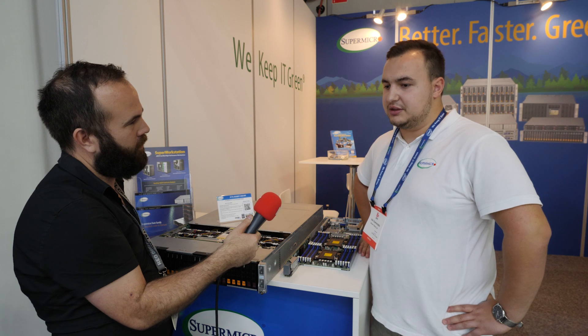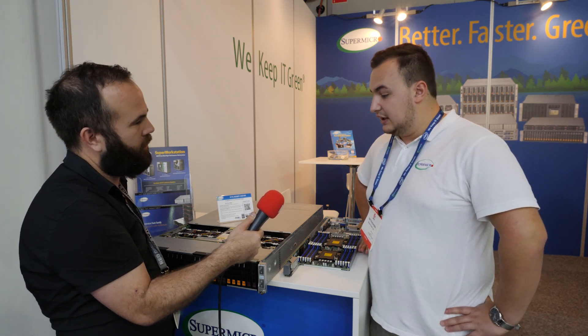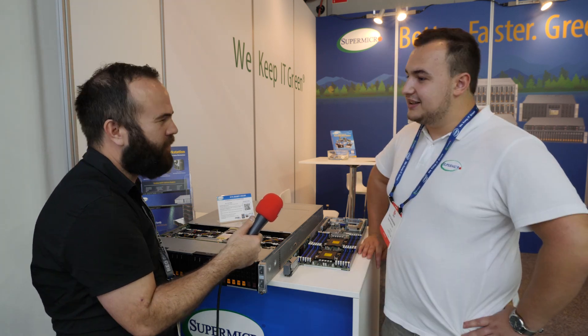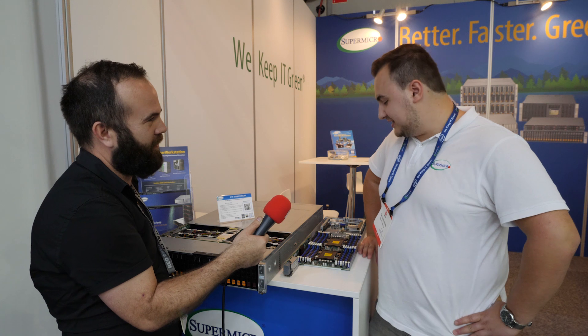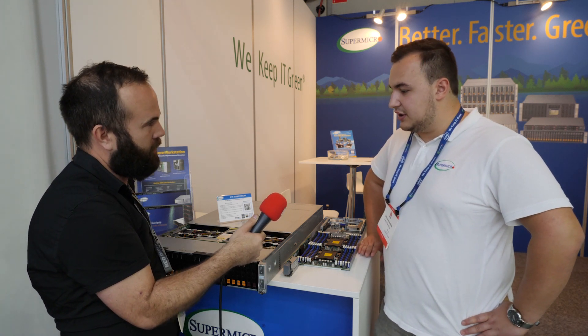The old systems used SATA drives, SSDs, HDDs, and SAS. Now the systems are going towards NVMe drives — they are considerably faster than the old SATA drives, but of course with speed comes price.